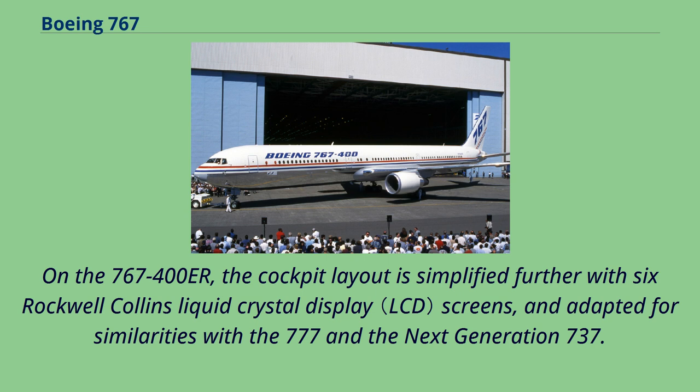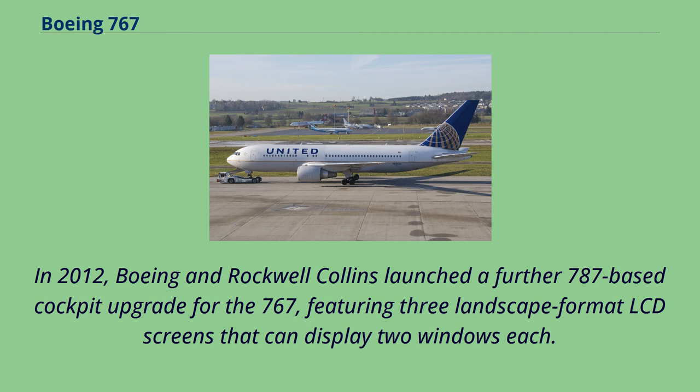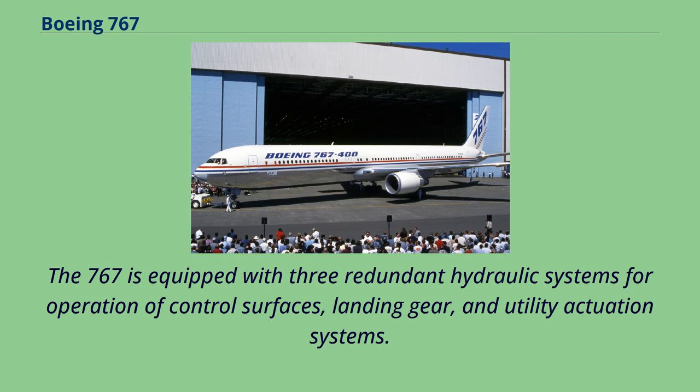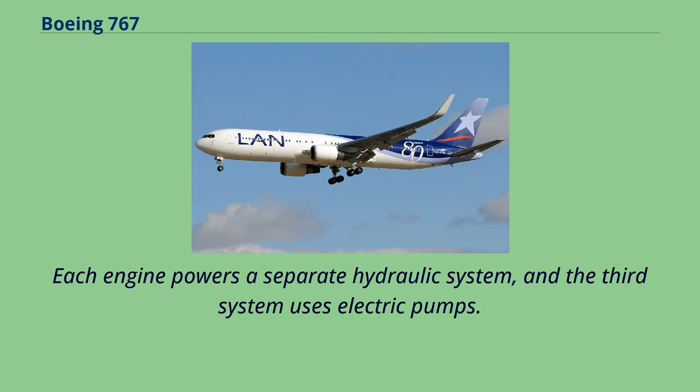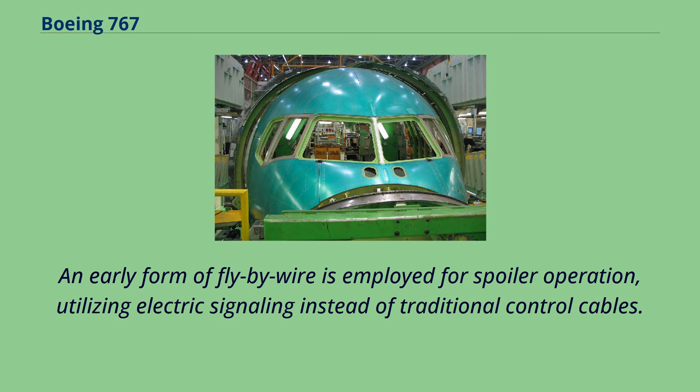To retain operational commonality, the LCD screens can be programmed to display information in the same manner as earlier 767s. In 2012, Boeing and Rockwell Collins launched a further 787-based cockpit upgrade for the 767, featuring three landscape-format LCD screens that can display two windows each. The 767 is equipped with three redundant hydraulic systems for operation of control surfaces, landing gear, and utility actuation systems. Each engine powers a separate hydraulic system, and the third system uses electric pumps. A ram-air turbine provides power for basic controls in an emergency. An early form of fly-by-wire is employed for spoiler operation, utilizing electric signaling instead of traditional control cables, reducing weight and allowing independent operation of individual spoilers.